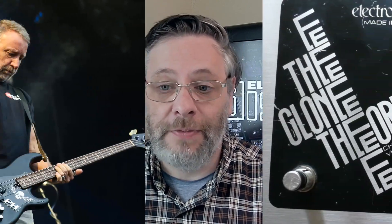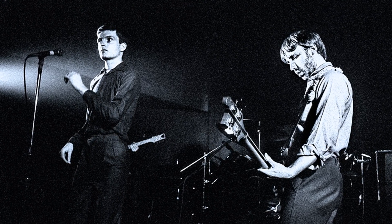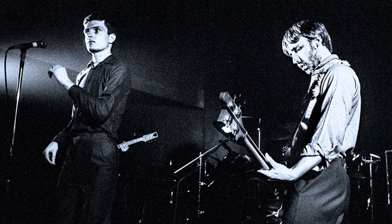Onto number two: Peter Hook and the Electro-Harmonix Clone Theory. For Hookie, who was developing that high-up-the-neck bass style from very early on in Joy Division, it made perfect sense — for an element of the band's sound that was so upfront and so melodic, a signature sound — to embellish those sounds with some of the latest and greatest effects that particularly caught his ear. Hookie found that sound in the Electro-Harmonix Clone Theory chorus pedal.